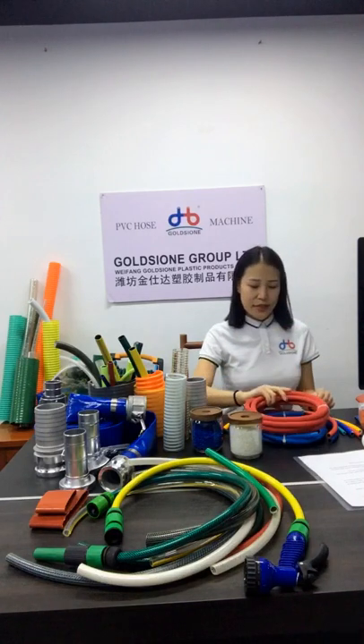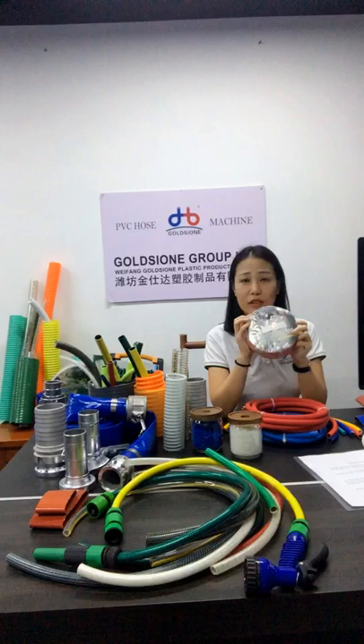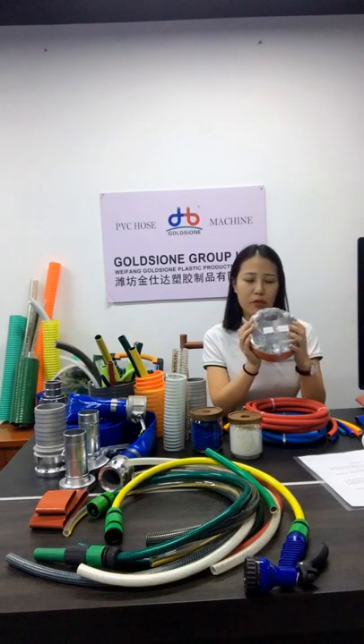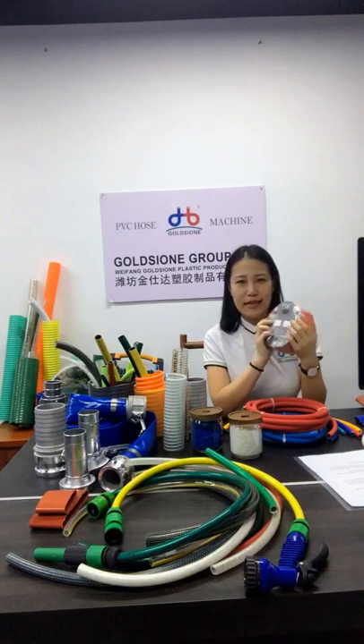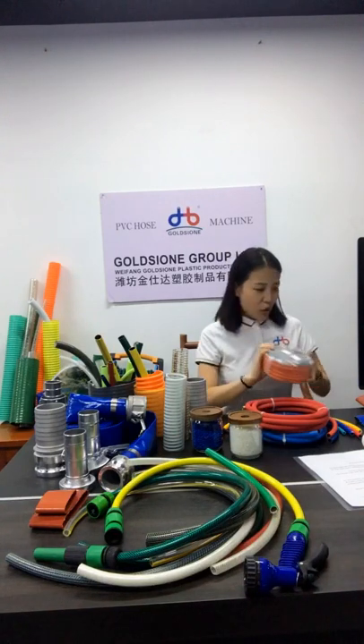Lastly is the packaging. The air hoses are normally packaged with paper cards and shrink film. If you have other requirements for the design of the paper cards, we can also customize it for you.